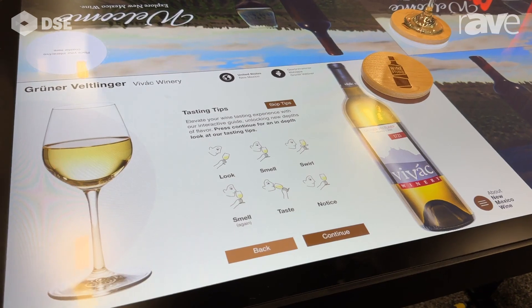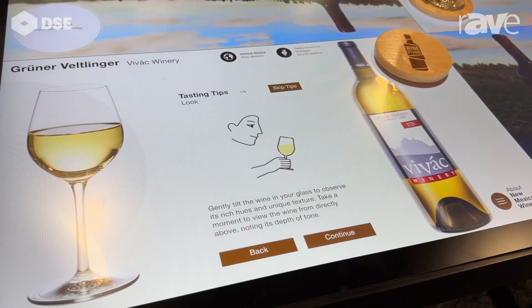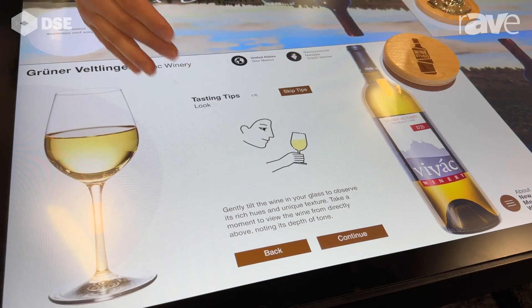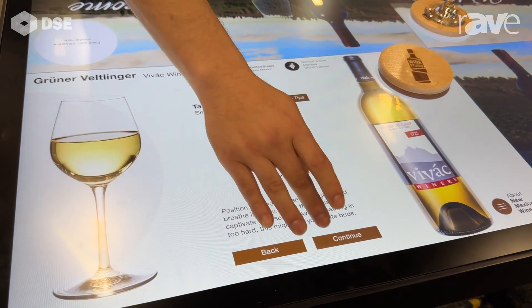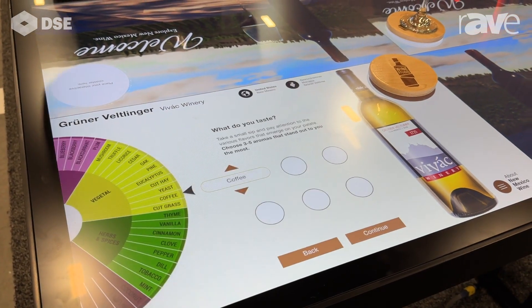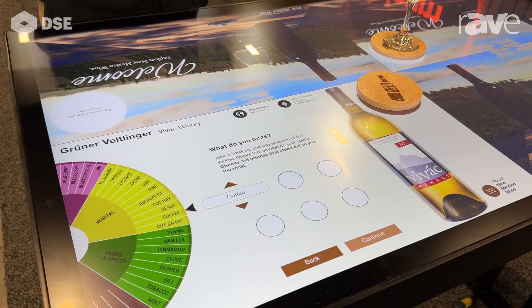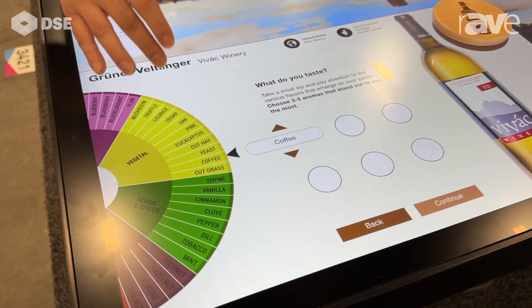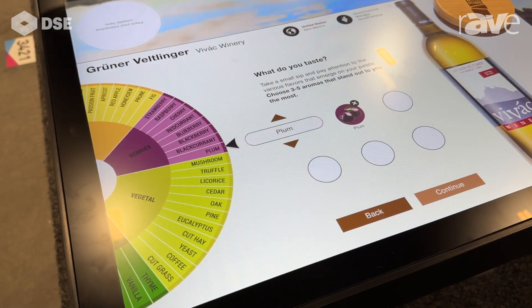It walks you through a very simple wine tasting interactive and gives you a little bit more background on why you do things — why you want to look at the wine, why you swirl it, and what you're looking for. If you're a pro, you can skip the tips and go directly to the tasting wheel, which allows you to see what flavors you are tasting in the wine. You can spin it — so maybe I'm seeing a little bit of plum in this wine.